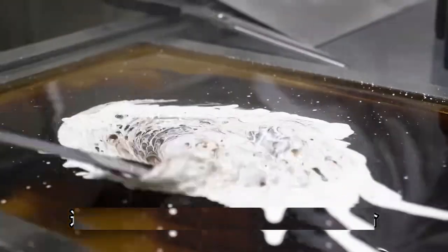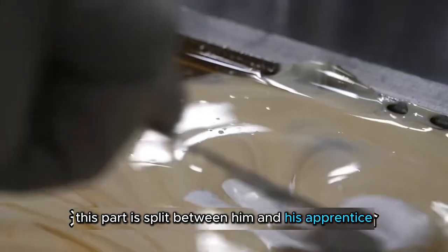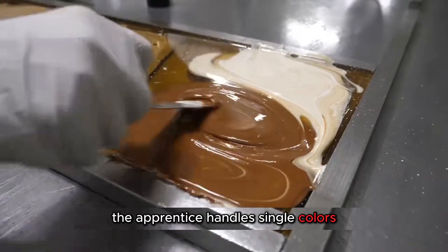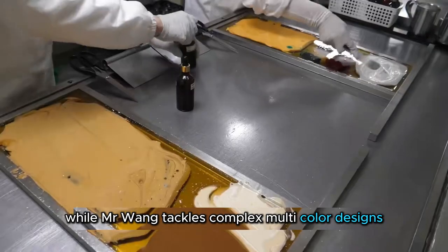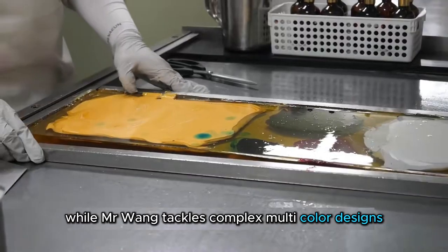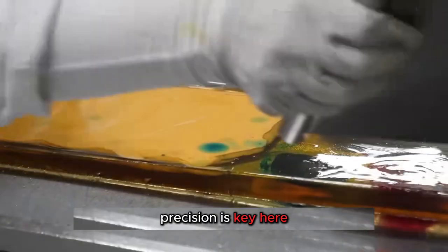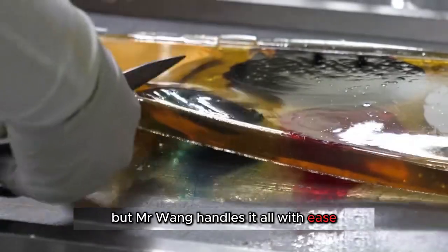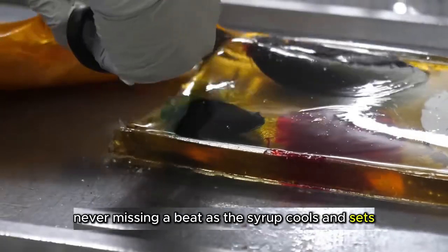Coloring. This part is split between him and his apprentice. The apprentice handles single colors, while Mr. Wang tackles complex multi-color designs. Precision is key here — just a tiny bit off, and the color is ruined. But Mr. Wang handles it all with ease, never missing a beat.